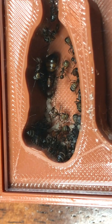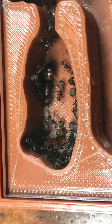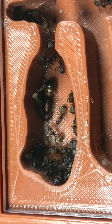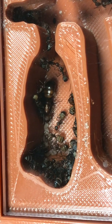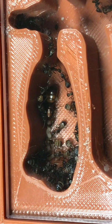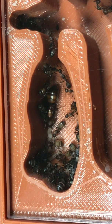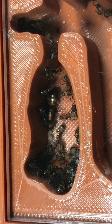I'll cut this video short. If you did enjoy watching this colony, I will be making a colony update every two weeks so we can see the progress on the brood, the eggs, the queen, and everything. Please do subscribe, like, and leave a comment if you have an idea for a name for this Camponotus carpenter ant colony. Alright, catch you later!